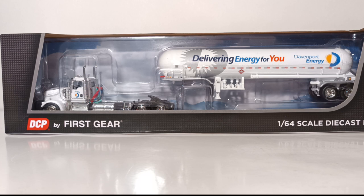So with all that being said, let's take a quick look at the box and then begin the unboxing process. If you are new and have maybe never seen a DCP by First Gear box, this is the style of packaging it comes in, which I always like to call the clear window style package because it has a clear window that you can see the model in. DCP by First Gear at the bottom, 1:64 scale.